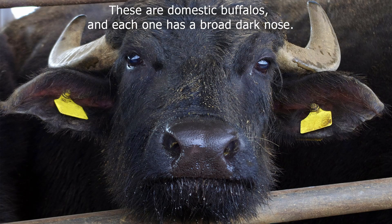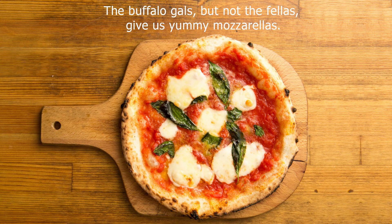These are domestic buffaloes, and each one has a broad, dark nose. The buffalo gals, but not the fellas, give us yummy mozzarellas.